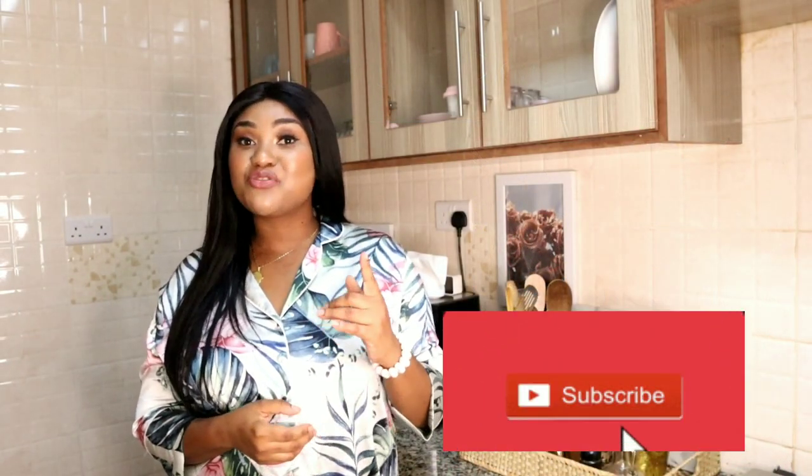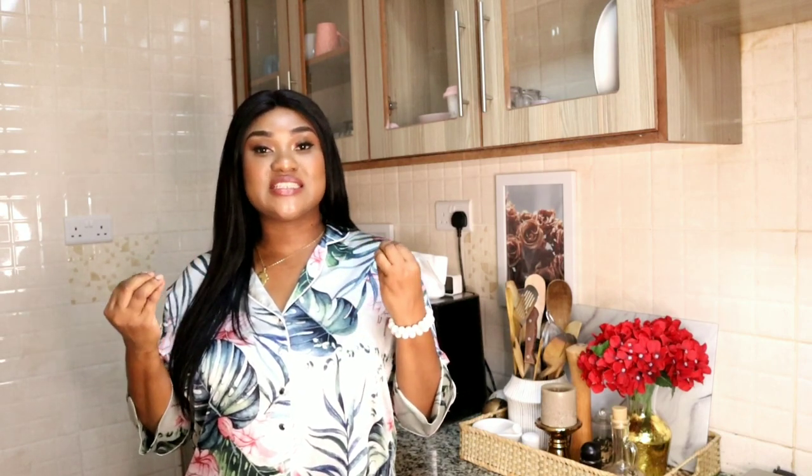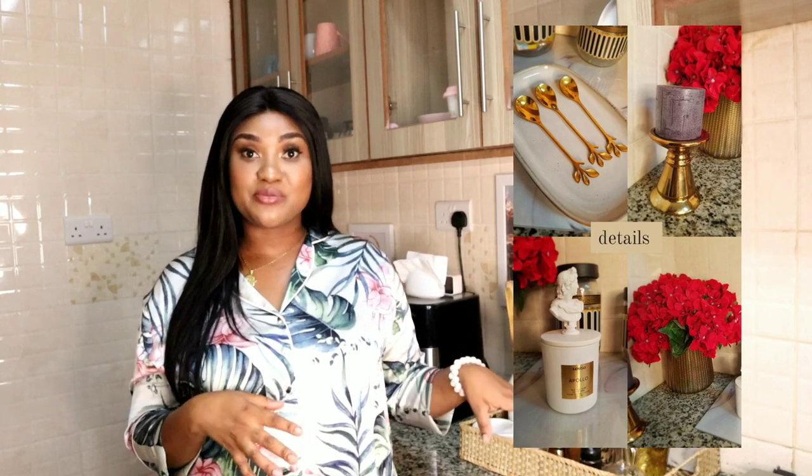Hey guys, welcome back to my channel. I'm Guida — if you're new here, welcome; if you're a returning subscriber, thank you so much. In today's video I'm doing a coffee station tour. I wanted to show you how my coffee station looks. I don't have a coffee maker, and the reason is I'm a caffeine addict and I didn't want to be drinking coffee the whole day, as it can disrupt your hormones.